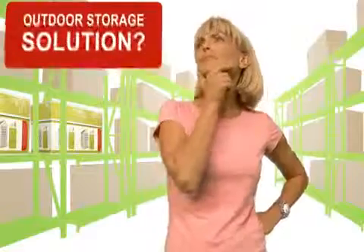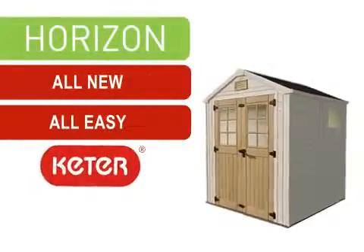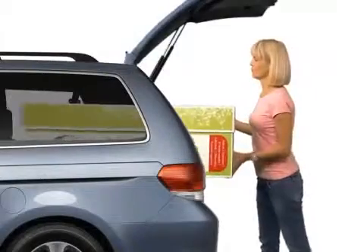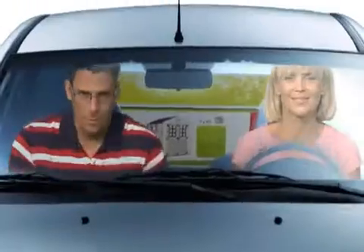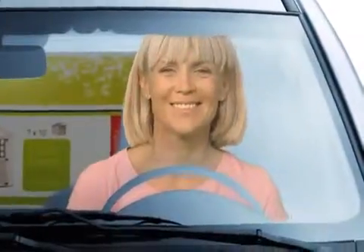Thinking about your next outdoor storage solution? Meet the all-new HORIZON from KEDR. The HORIZON is made with KEDR's state-of-the-art technology so it's easy to take home while strong and durable enough to endure any adventure.